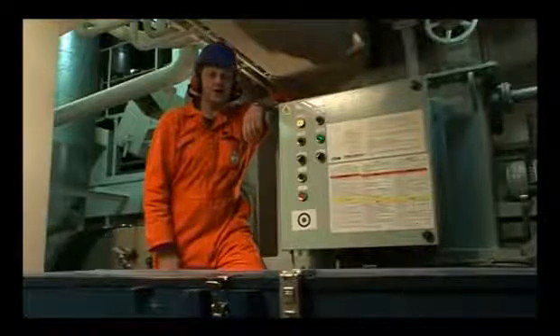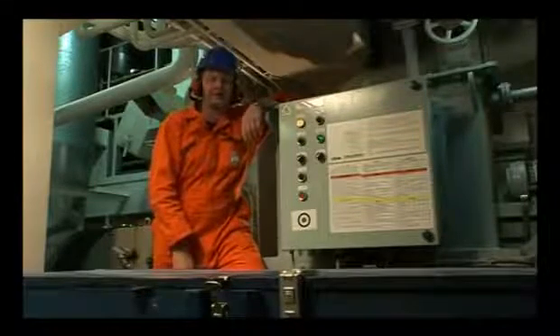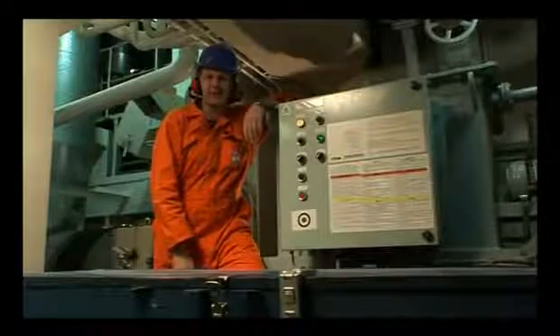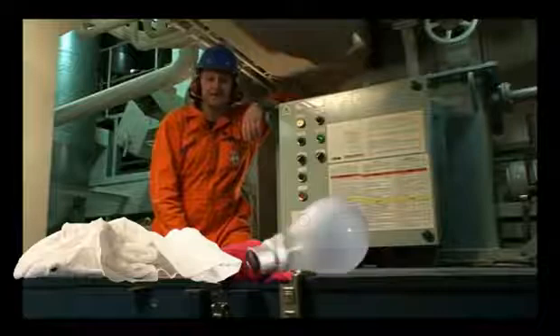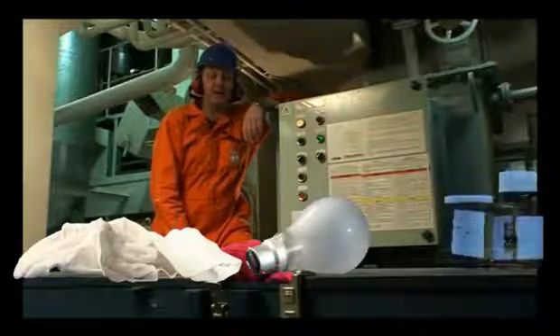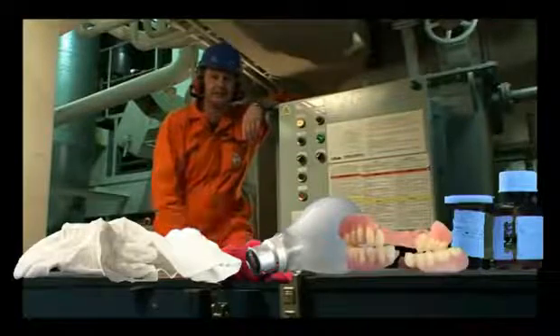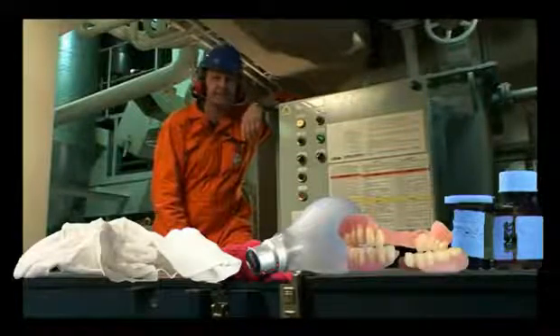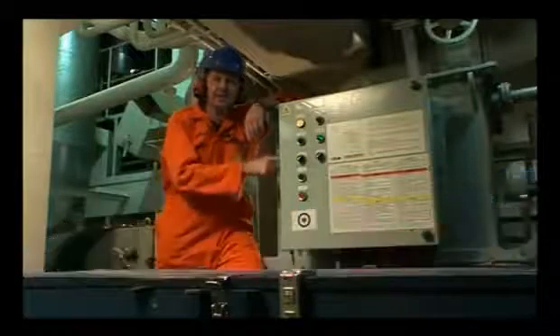Those are the obvious things that shouldn't go in here, but I've found some really unusual ones. So please: no t-shirts and socks, no light bulbs, and no boxes of pills. And if the crew member who lost his false teeth in here is watching, you can't have them back. Remember: if you can't eat it, neither can the treatment plant.